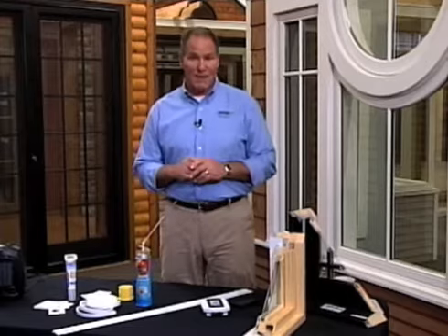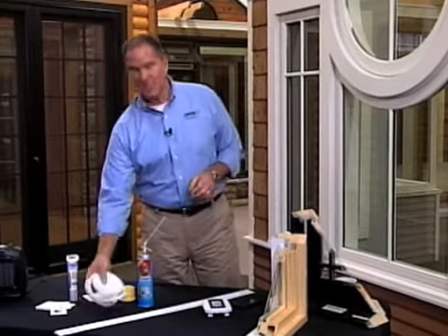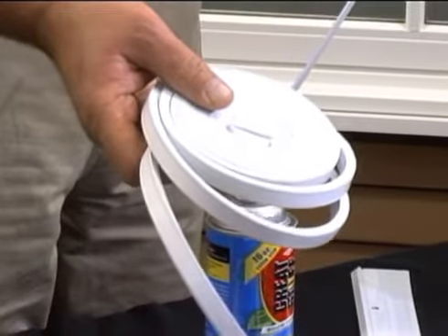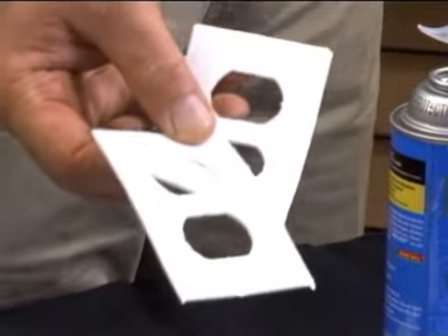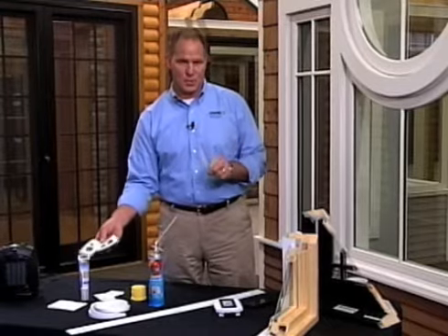Now, if you've got old drafty windows and doors, you can improve their energy efficiency by adding some weather stripping. Self-stick weather stripping that you can pick up at the hardware store is easy to install. And those outlets and switch plate covers can be insulated with these insulation pads that go underneath the switch plates. Anybody can do this.